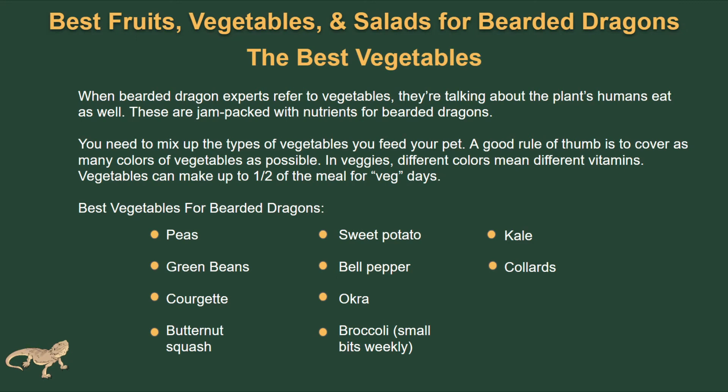Now when it comes to the best vegetables, these are going to be the plants that humans eat as well. For your greens, you're looking for things that are jam-packed with nutrients, and mix these up as well — don't stick to just one vegetable the entire pet's life. Just like us, they need variety. A good rule of thumb is to cover as many colors of vegetables as possible, because different colors mean different vitamins. Vegetables can make up half of their veggie meals. Some of these are peas, sweet potatoes, kale, okra, bell pepper, broccoli, collards, and butternut squash. Mix up the colors and make sure it's no more than half of their vegetable meal.